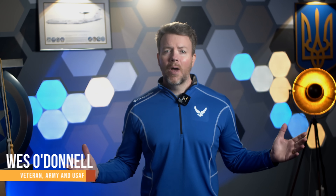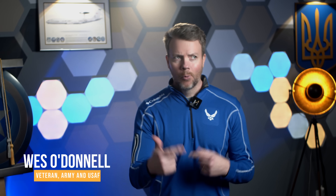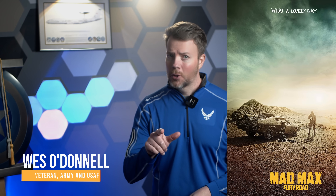Hey friends, Wes here — army vet, air force vet, journalist, law nerd, and the kind of guy who really appreciates when warfare innovation looks less like a military expo and more like a Mad Max sequel. Go Fury Road.